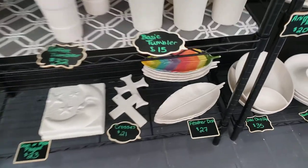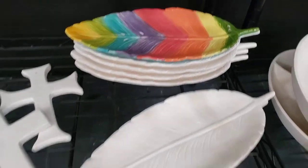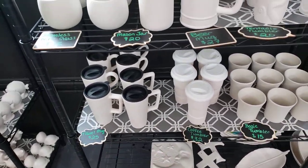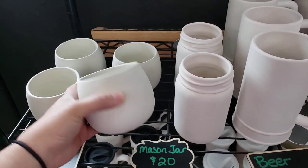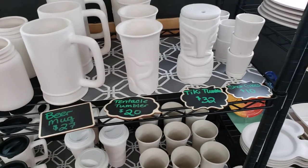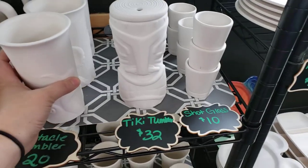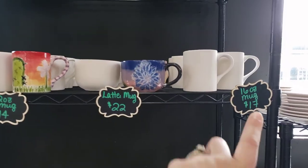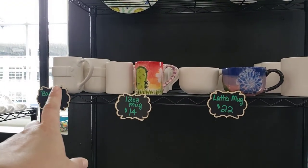Moving over here, we've got some moon plaques, feather plates — there's an example of what they can look like — basic cups, travel mugs and tumblers, stemless wine glasses, cool little mason jars, beer mugs, and one of my favorites: the tentacle tumblers. We also have tiki mugs, chalk glasses, 16-ounce mugs, latte mugs, 12-ounce mugs, and banner mugs.